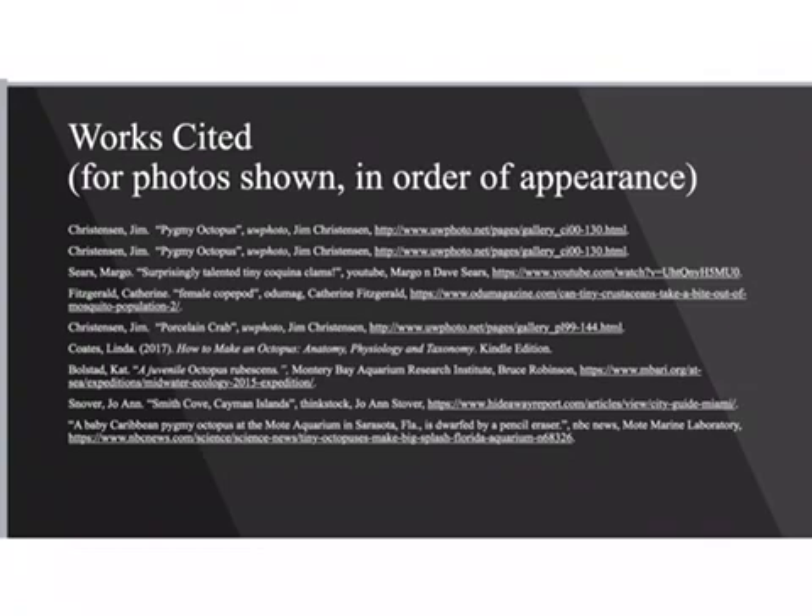And to conclude, my works cited lists citations in the order that the photos appeared. It was a little tricky finding photos of the rather difficult to locate Atlantic pygmy octopus that also had distinct photographers that I could credit, but I managed and did my best. Thank you so much for listening to my presentation.